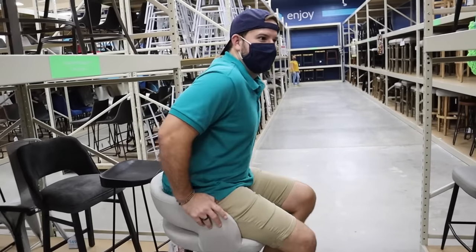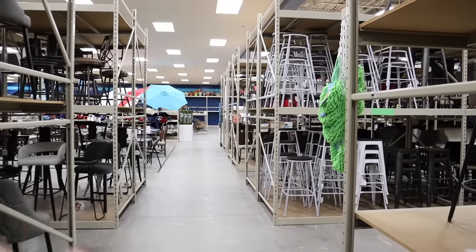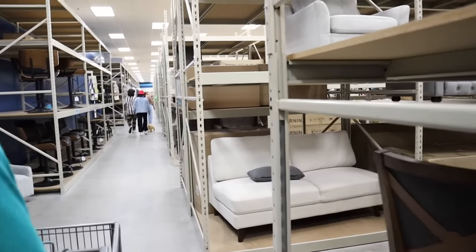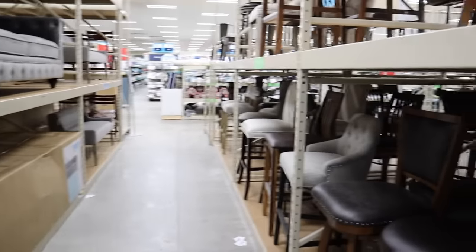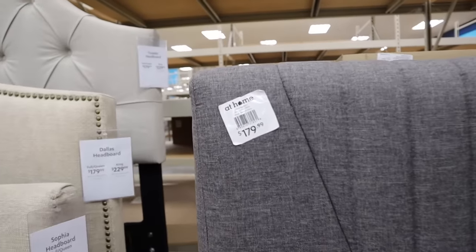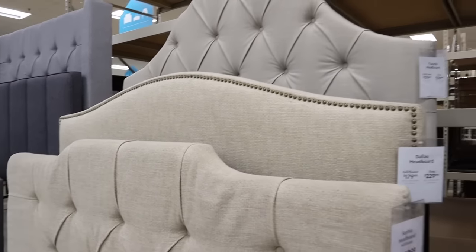The bar stool was a little tight — we both agreed it was a bit snug. They have all different dining chairs, patio furniture, bar stools, and they also sell comfy accent chairs, couches, all sorts of different stuff. Here are some of the upholstered bed headboards just to give you an idea of prices. Lots of different styles of upholstered headboards as well, and I would say those prices are comparable if not better than what I've been looking at online.